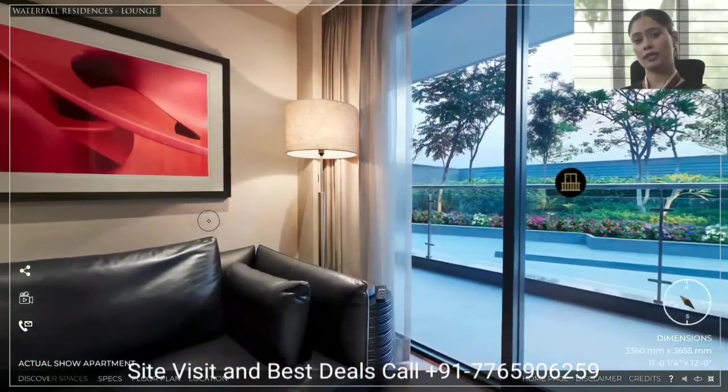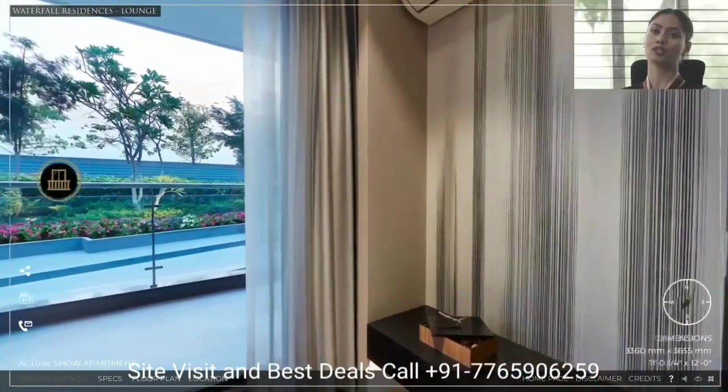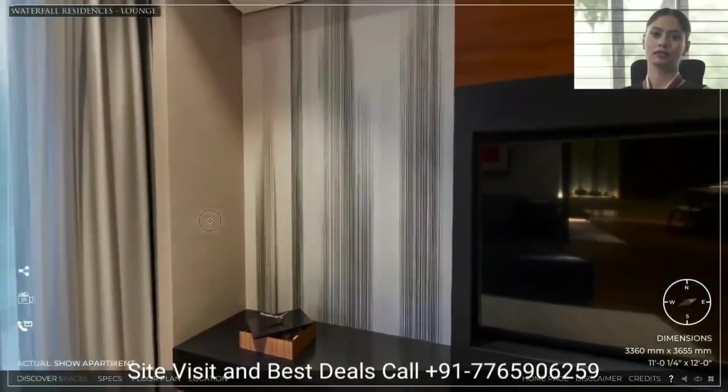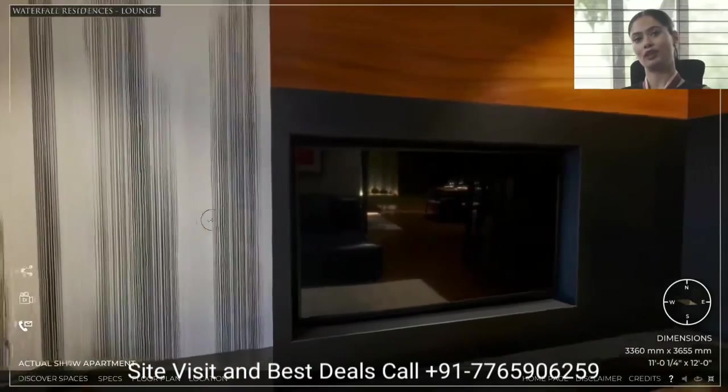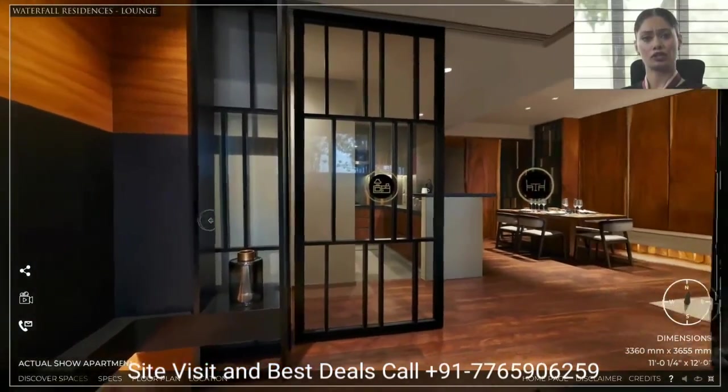Here we see the Krisumi Select feature, where the third bedroom can also be built into a TV lounge — a place to watch a movie with your loved ones.